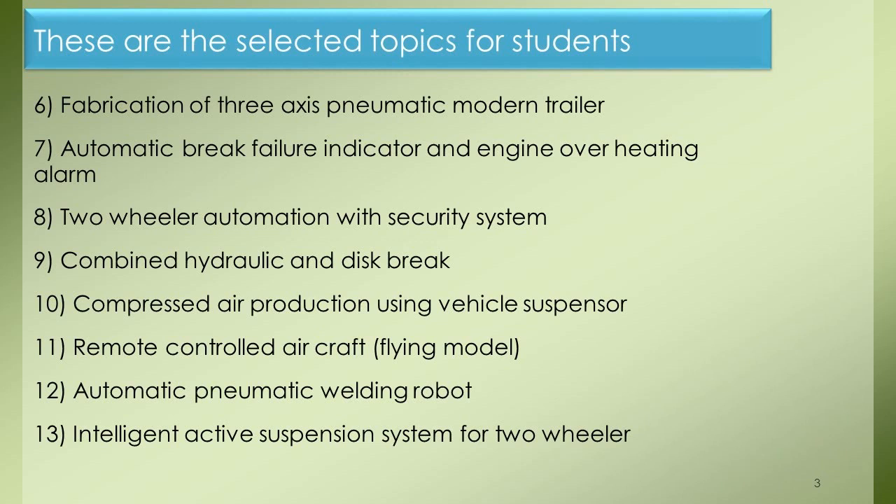Project 6: Fabrication of 3-Axis Pneumatic Modern Trailer. Project 7: Automatic Brake Failure Indicator and Engine Overheating Alarm. Project 8: Two-Wheeler Automation with Security System. Project 9: Combined Hydraulic and Disk Brake. Project 10: Compressed Air Production Using Vehicle Suspension.